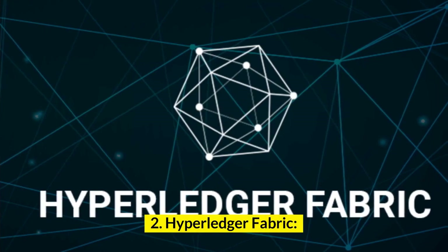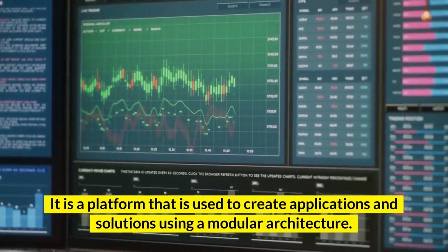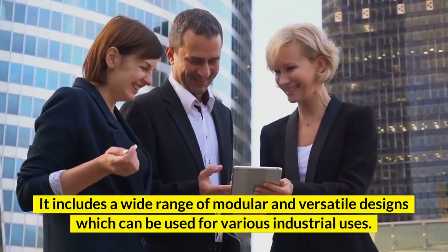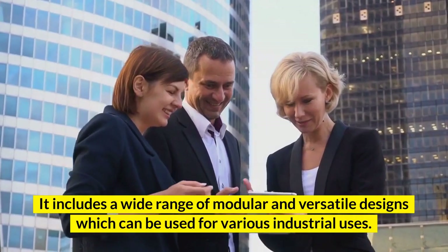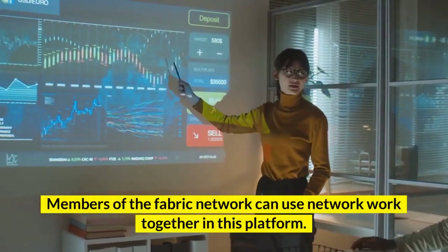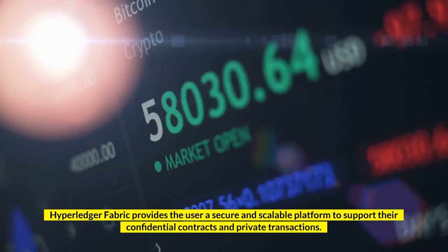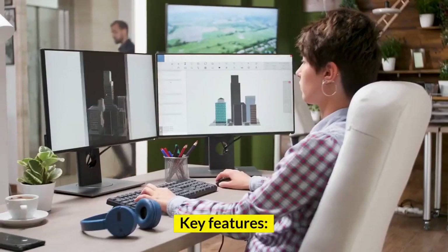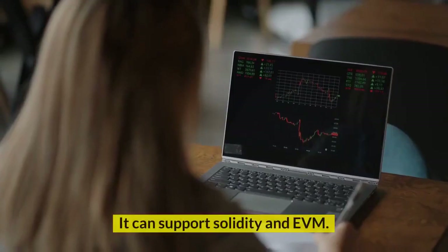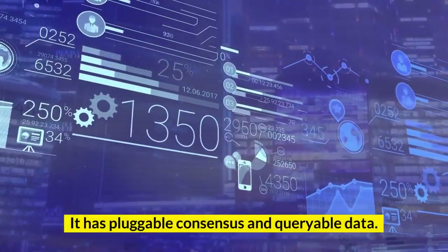Number 2: Hyperledger Fabric. It is a platform used to create applications and solutions using a modular architecture. It has a membership service and consensus. It includes a wide range of modular and versatile designs which can be used for various industrial uses. It can enable a network of networks, and members of the Fabric network can work together on this platform. Hyperledger Fabric provides the user a secure and scalable platform to support confidential contracts and private transactions. Key features: This platform is highly modular and has low latency of finality. It can support Solidity and EVM. It supports multi-language smart contracts. It has pluggable consensus and queryable data.